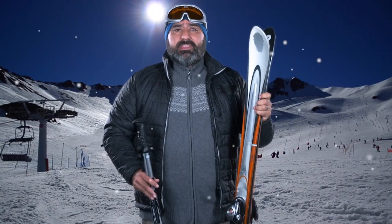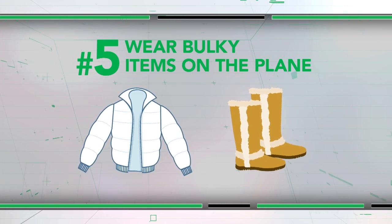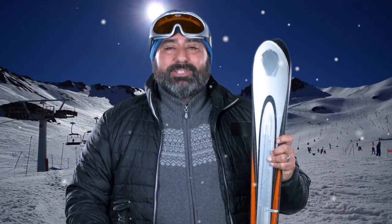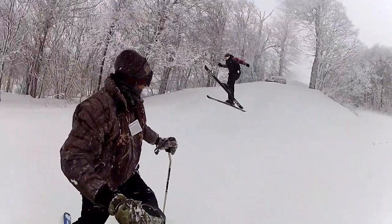Finally, remember that not everything needs to be packed. If you're going somewhere cold, wear your bulky coat and big boots on the plane. So now you're packed light and ready to go. But remember, the most important thing to bring is a good attitude. No one likes a grumpy passenger. Happy travels!